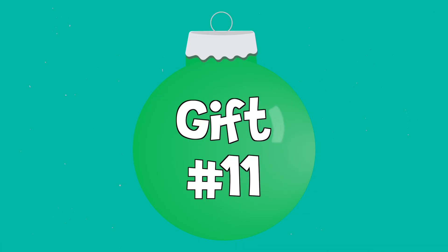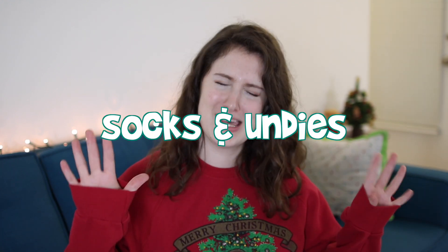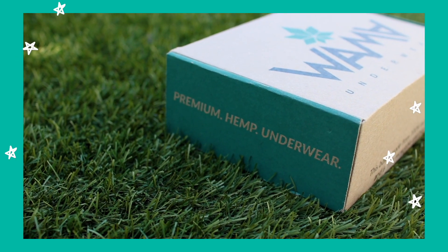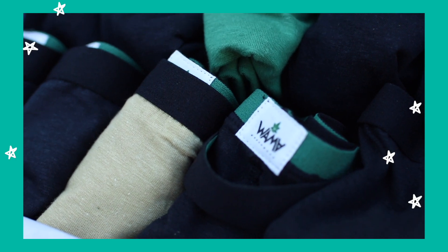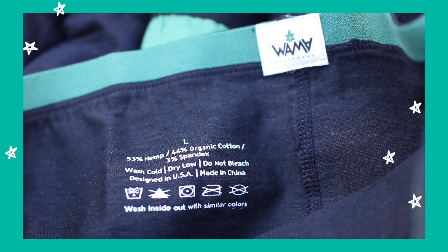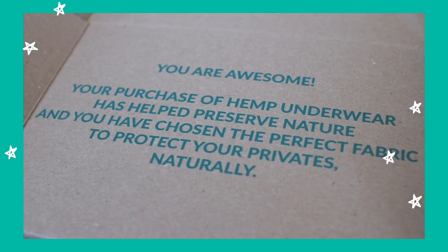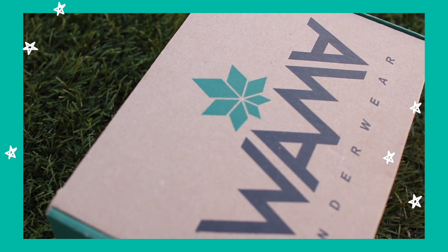The next sustainable clothing gift idea is socks and underwear. You probably have to know the person fairly well for this one. I personally really like WAMA underwear — they're made from hemp and are so soft and comfy. Earth Hero and Made Trade both sell sustainable underwear and socks, with a lot of different brands on both their websites. I think everybody loves underwear and socks — can't really go wrong.